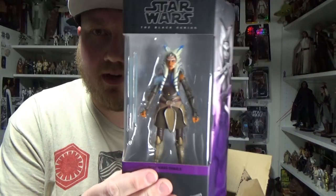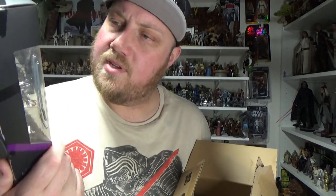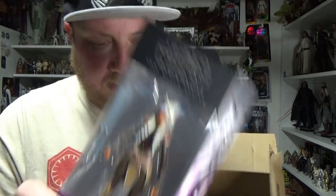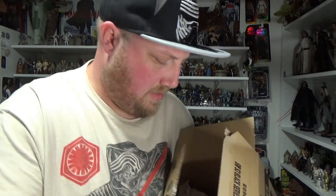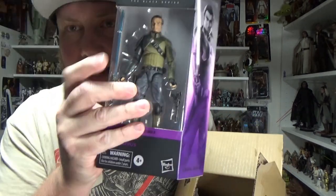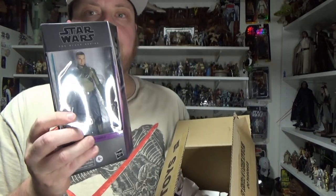Really excited about this — the new updated Ahsoka Tano from Rebels. Looking forward to opening that one up — she looks a lot better. Next up we have the updated Kanan Jarrus, who also looks really, really good. Excited about him — he's looking fantastic.